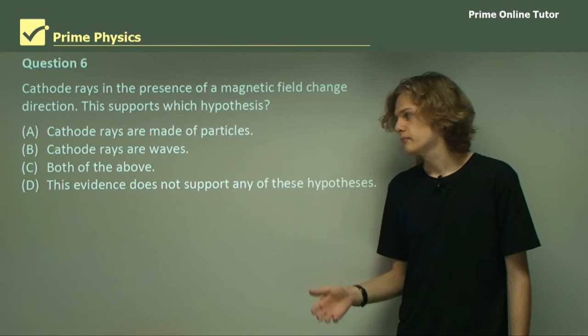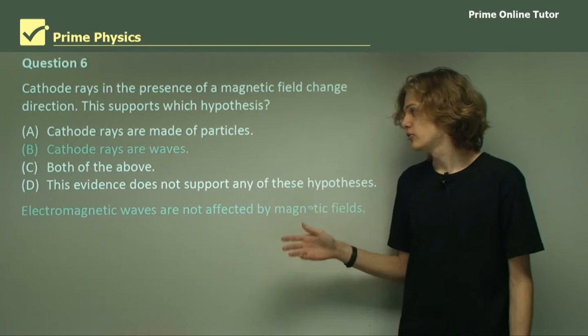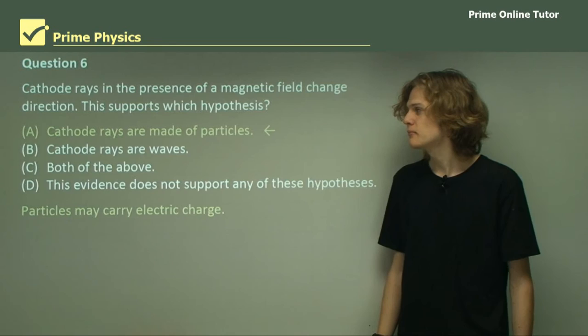Question 6: Cathode rays, in the presence of a magnetic field, change direction. Which theory does this support? It's not D, because all properties of cathode rays could be explained by one of the two parties. Could it be that the cathode rays are waves? Electromagnetic waves cannot be charged, so they shouldn't be deflected by magnetic fields — so the answer can't be B, nor C, because that would require support for both. The answer is A: cathode rays are made of particles, because only particles can have electric charge.